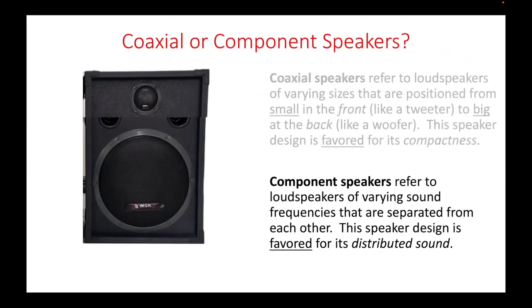On the other hand, component speakers refer to loudspeakers of varying sound frequencies that are separated from each other. This speaker design is favored for its distributed sound.